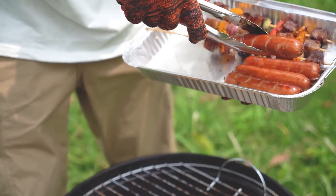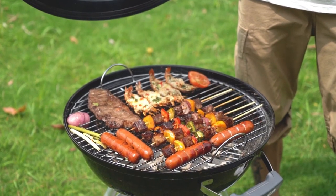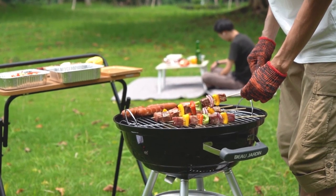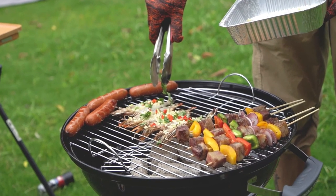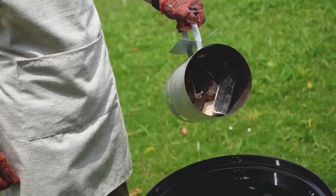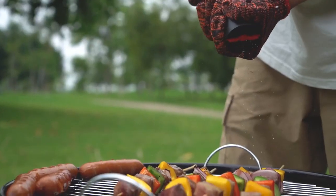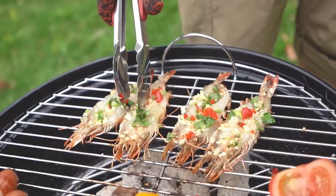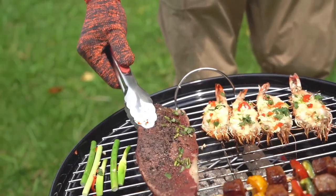Heat control and retention are effortless with this charcoal grill. The rust-resistant adjustable aluminum air vent damper allows you to regulate the heat without the need to lift the lid, ensuring precise cooking temperatures. The two handles on the cooking grate make it easy to add or adjust charcoal as needed. The heavy-duty, durable-plated steel charcoal grate withstands the heat of any charcoal fire, enabling both direct and indirect grilling. The round porcelain-enameled coating bowl and lid retain heat exceptionally well, resulting in even and flavorful grilling.